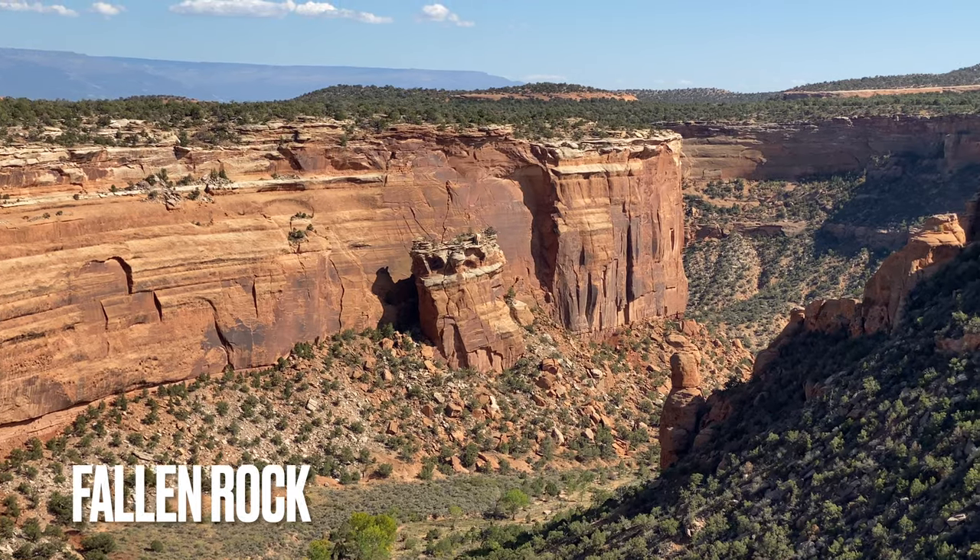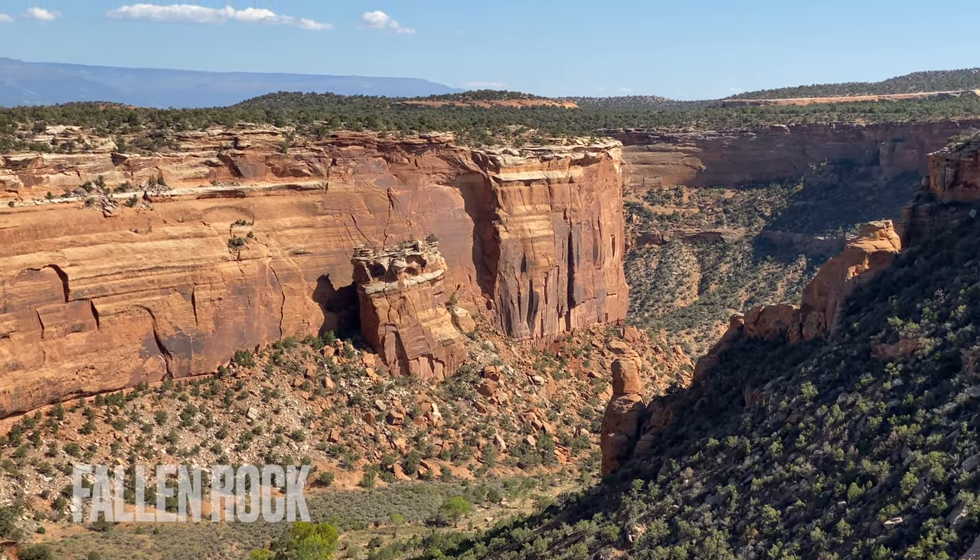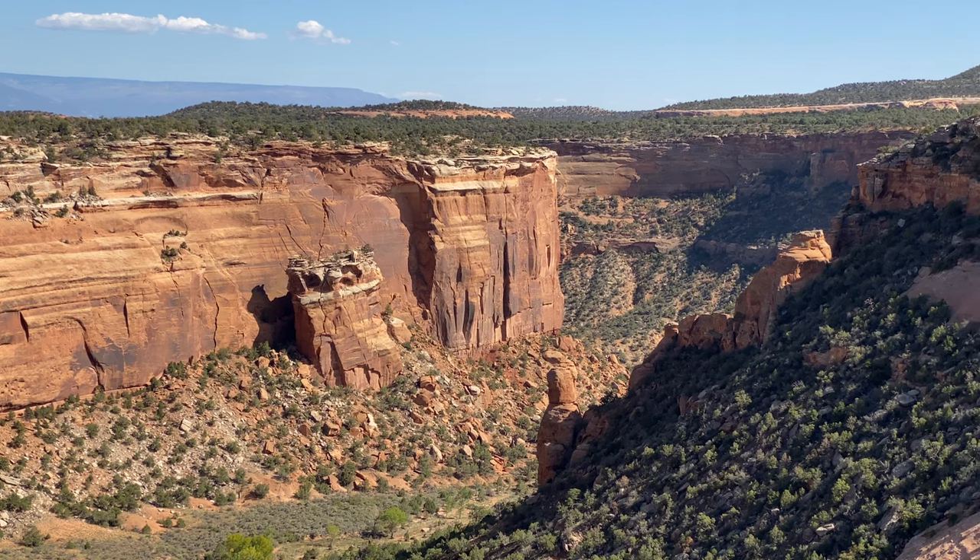This viewpoint is famous for the giant slab that fell below from erosion and flooding, and is limply resting on its side.